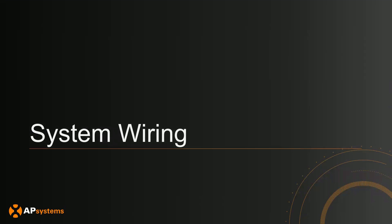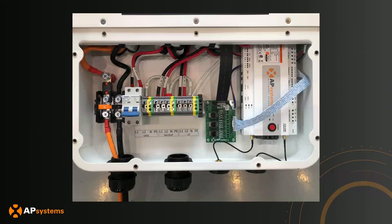Now I'll talk about system wiring options and functionality. This is what the PCS looks like when you're doing the wiring — it's quite simple and clear on how to make the connections. In the middle section you can see grid and backup. Grid is where the main grid and main service panel connect. The backup section is where your backup loads and backup PV hook into.